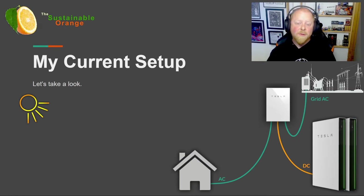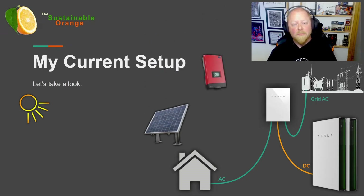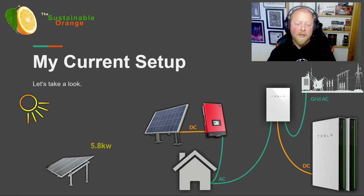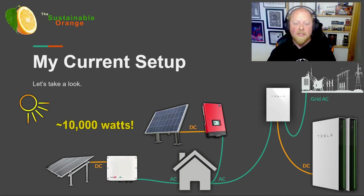As for energy generation, we have two solar PV systems. One on the main house, which is 3.7 kilowatts installed in 2010, and the other of 5.8 kilowatts on the charging shed installed in 2020. Together they total just under 10 kilowatts of energy generation at peak.